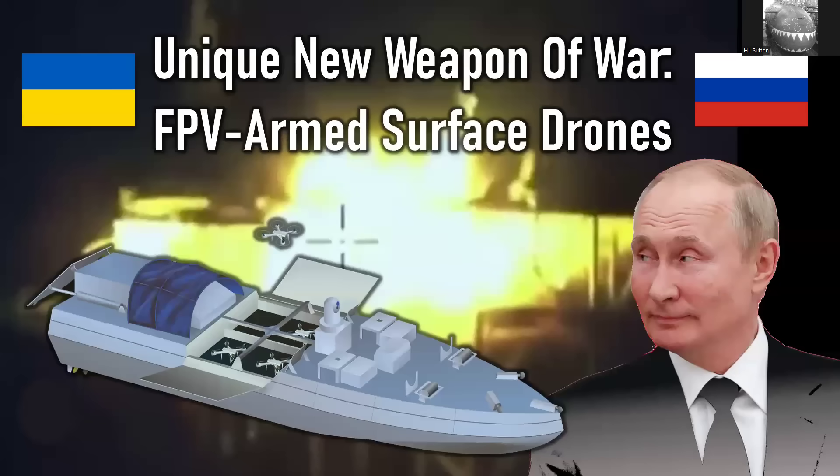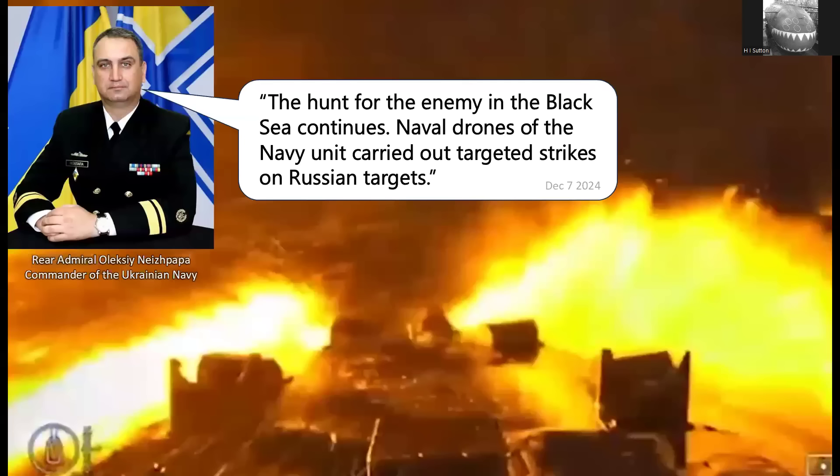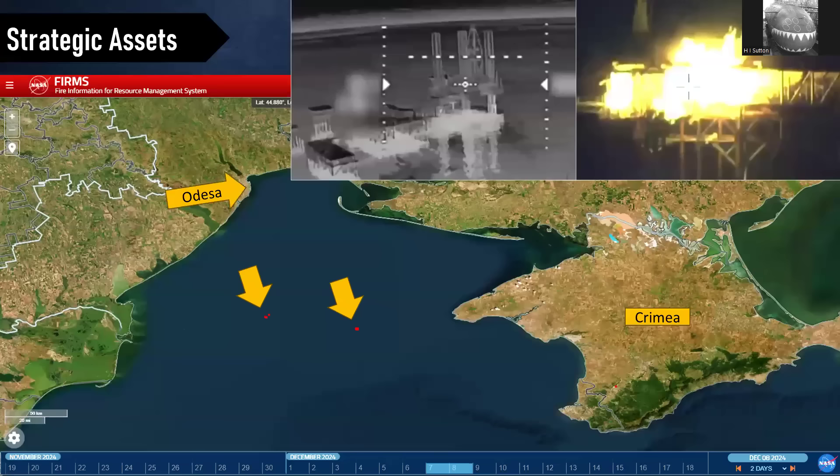Hello and welcome to another chat. Back on December 7th, the commander of the Ukrainian Navy, Admiral Nishpapa, revealed the existence of a new type of drone used by the Ukrainian Navy. There was a video, quite dramatic. I'll try to link to it — it's definitely worth checking out. The drones were being used to attack platforms, gas platforms in the middle of the Northwest Black Sea.